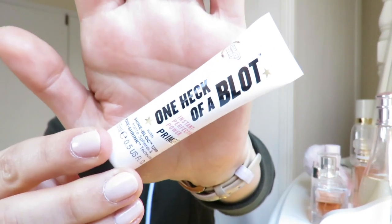Hi guys, my name is Patricia, welcome to my channel. Today I'm going to be doing a video showing you how to get my natural look, just the way I look on an everyday basis. So if you want to know how I do that, just keep on watching. I've already prepped my face and I'm going to go right in and use the One Heck of a Block from Soap and Glory.